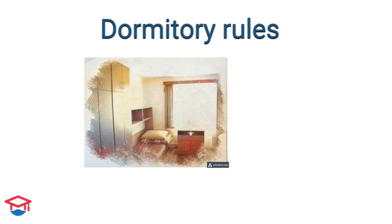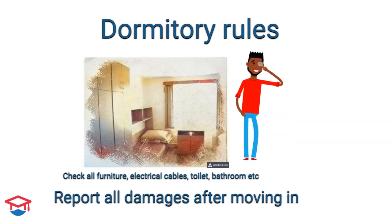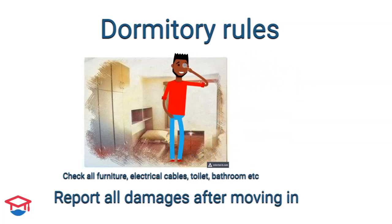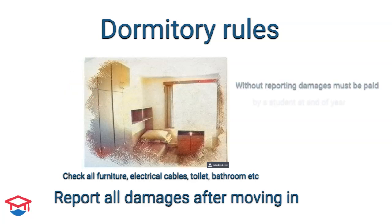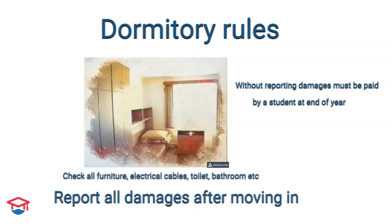Now we will speak about the most important rules for students staying at dormitories. First, when you come to your room as a new student, you need to check if everything is working, if nothing is broken, and if there are no problems. This is very important — if you do not report that, for example, a bed is broken or lights are not working, at the end of the academic year you will need to cover the repair yourself.